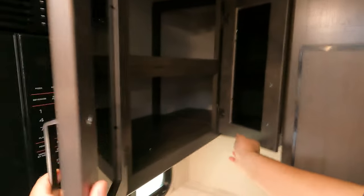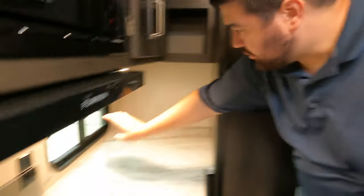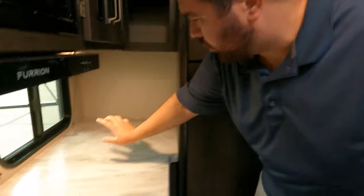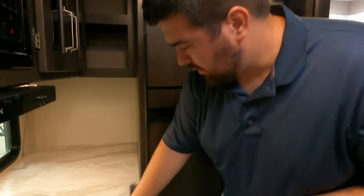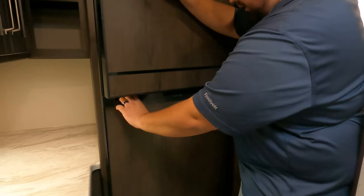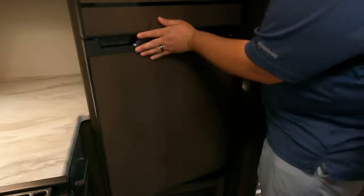There's a little bit of storage here that passes all the way through and is also accessible from the other side. A nice window lets in fresh air and natural light, and there's a little more counter space — great for keeping appliances like an air fryer or crock pot out of the way. And there's a nice Furion compressor fridge as well.